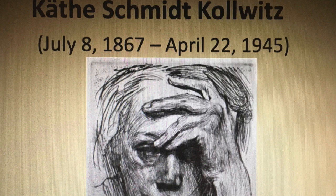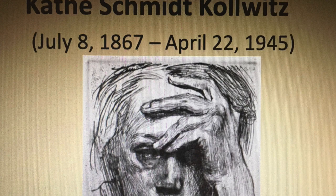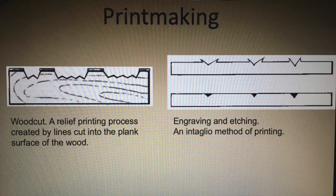She married a family doctor who administered to the poor people of Prussia. They had two sons together. The artwork presented here is an example of one of her many self-portraits, created in 1921.